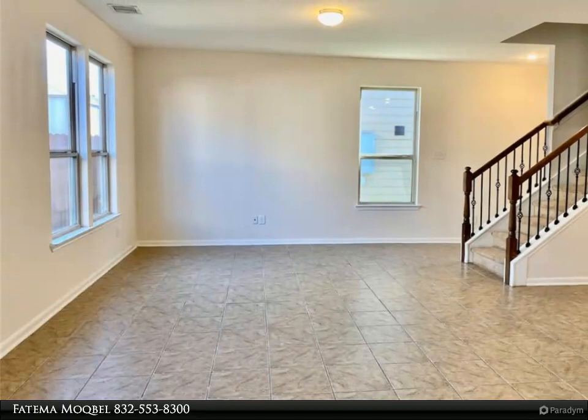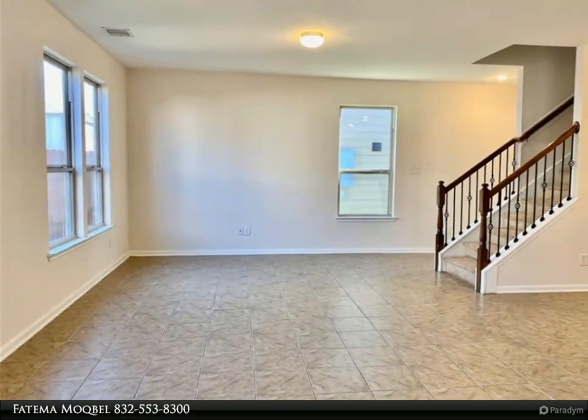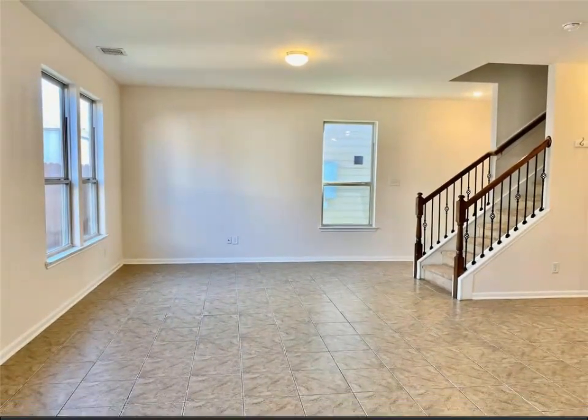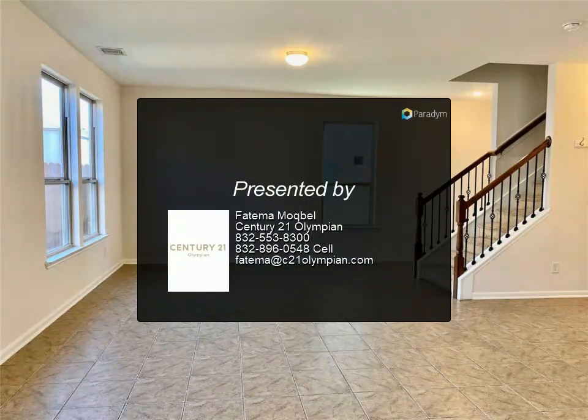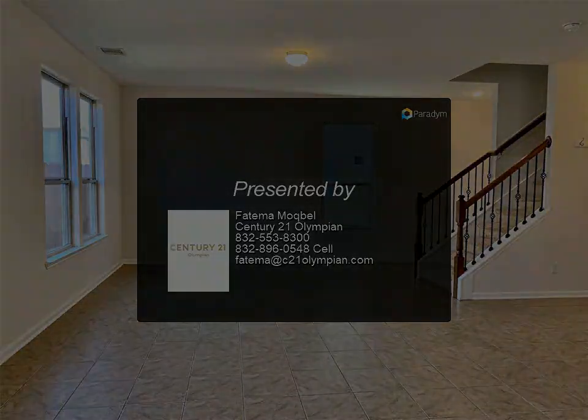A laundry room on the second floor with washer and dryer included. Recently painted. Conveniently located with easy access to I-45, Hardy Tollway, and Beltway 8. Ready to move in now — won't last long!